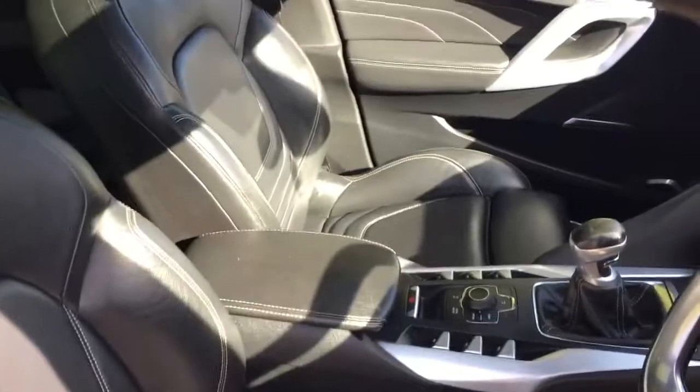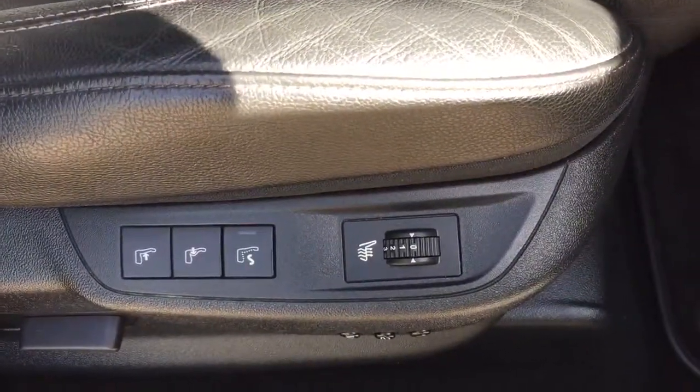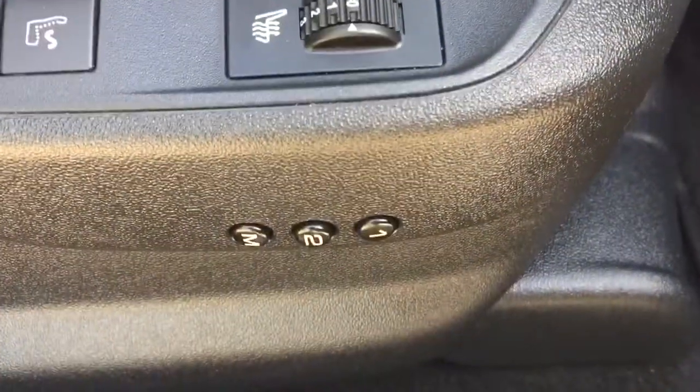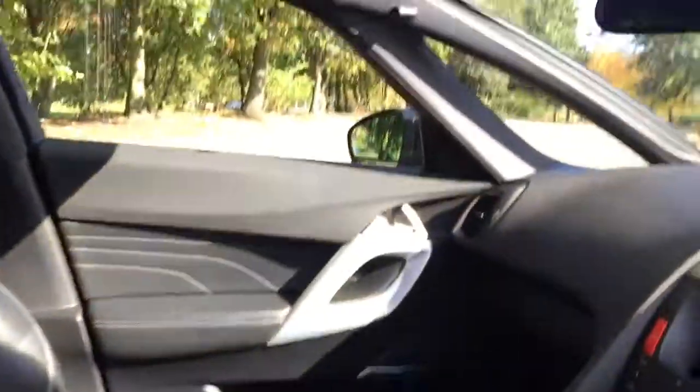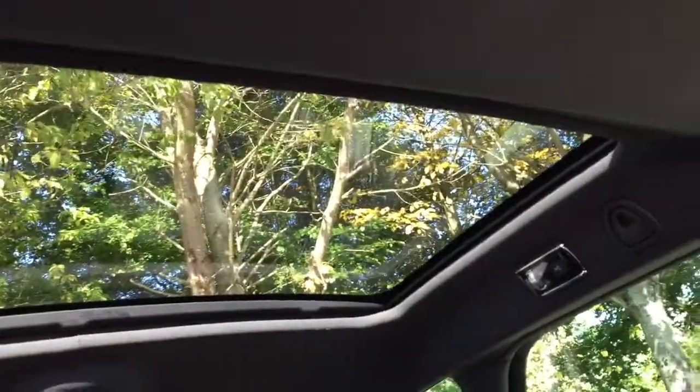Full black leather, heated electric memory seats. Panoramic roof in the back as well, with the blind across.